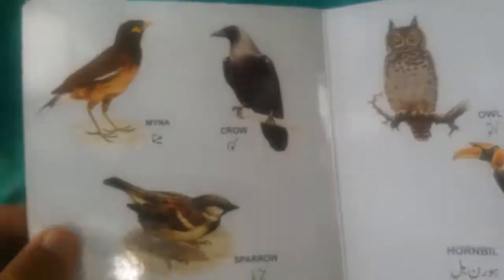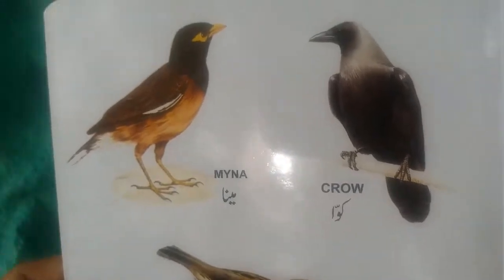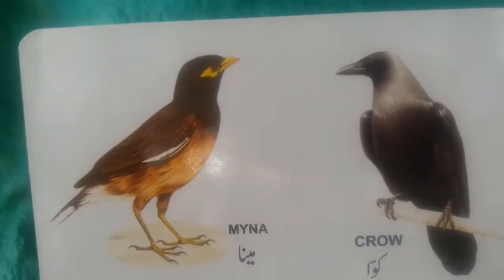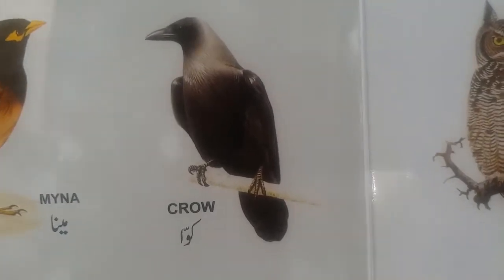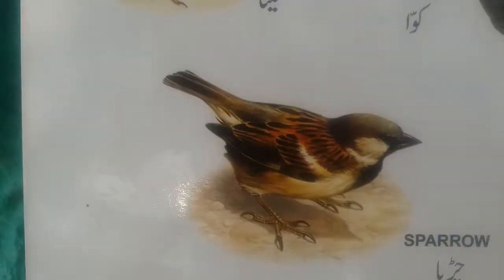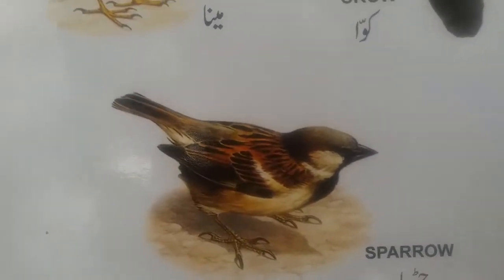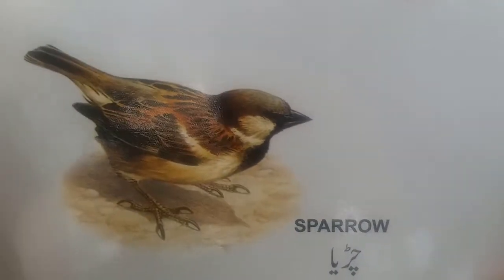Weaver bird. This is weaver bird, this is also called a baya weaver — its nest is always beautiful. This is myna — common myna or Indian myna, jungle myna. And this is Indian pearl. This is Indian house sparrow, or house sparrow.